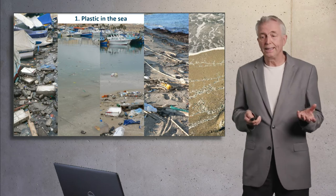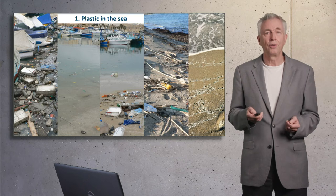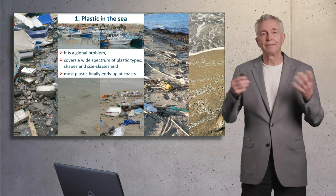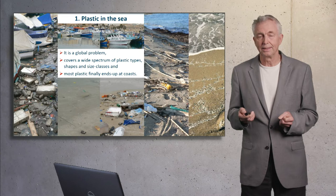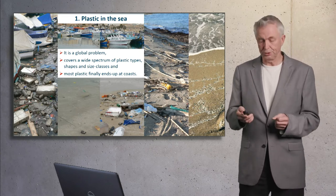Plastics in the sea is found everywhere. European examples are shown here in the photos. It is a global problem. It covers a wide spectrum of plastic types, shapes, and size classes. And usually it ends up at the coast.